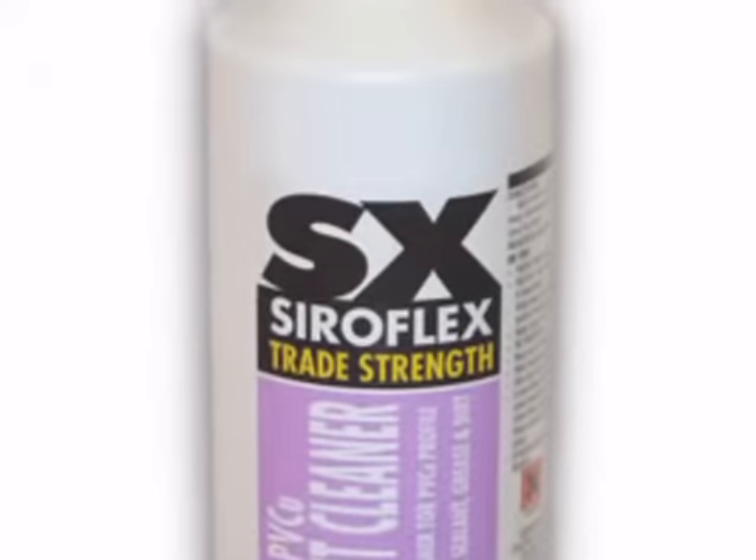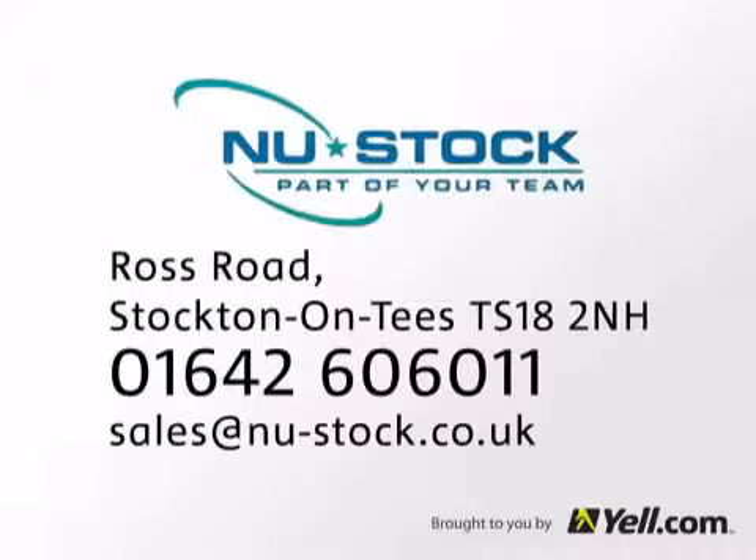We have been established since 2002 and have a reputation for excellent service. Find out for yourself and call us today for more information.